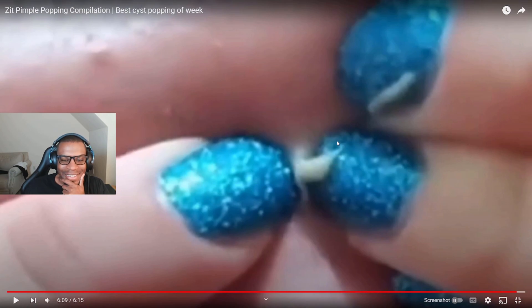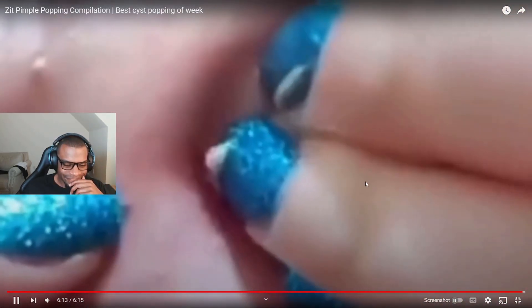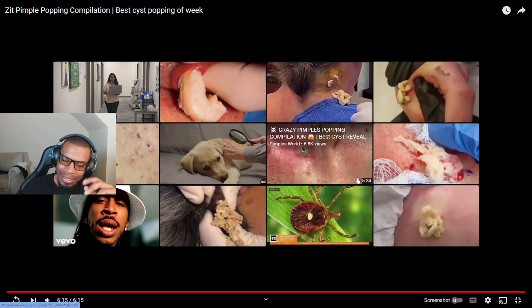Now that looks like icing on like a blue cake, don't you think? I know those probably weren't funny — I apologize, but it made me chuckle.